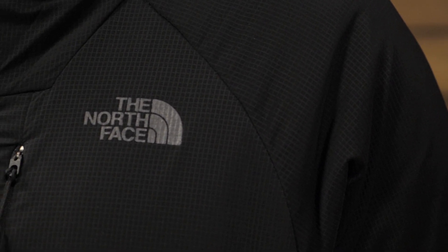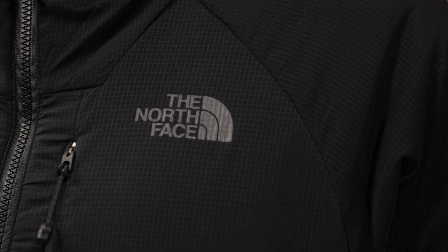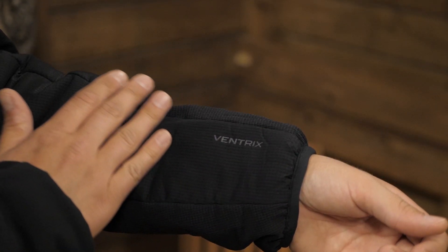The Ventrix solves that problem. It regulates your temperature so excess body heat can escape while you're on the move, but when you stop to take a break, you don't freeze. Let's check out how.